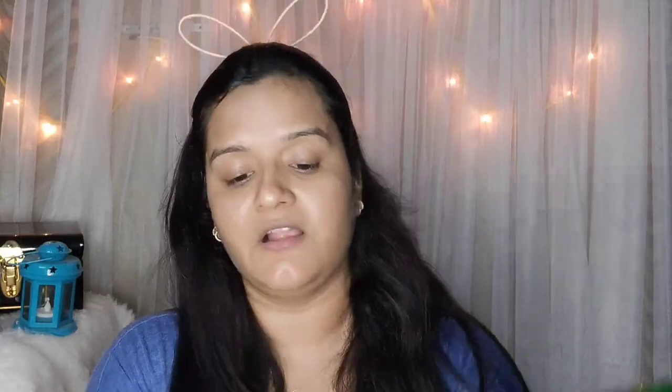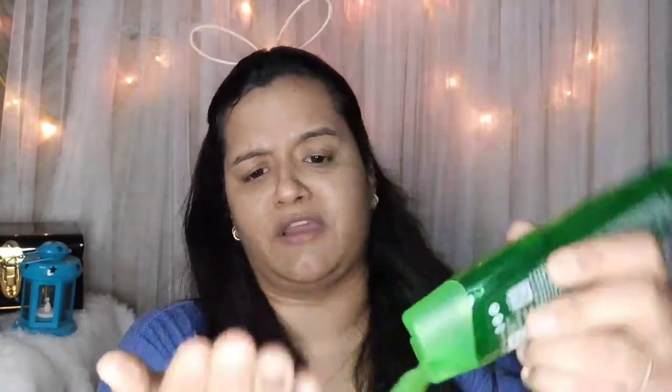After applying the serum, I'm going to apply a moisturizer. My all-time favorite is WOW Aloe Vera Gel — I'm a die-hard fan of aloe vera. Right now I'm using this one, which is a very genuine aloe vera gel. I take a good amount of it because I want to hydrate my skin. I apply it in circular motions so it gets absorbed into my skin properly.